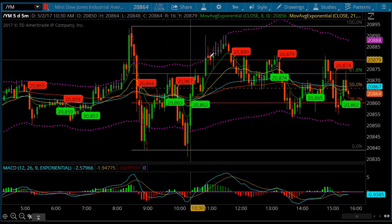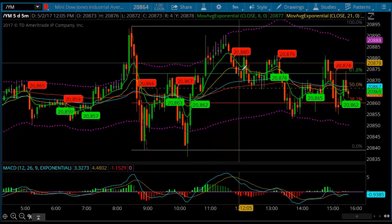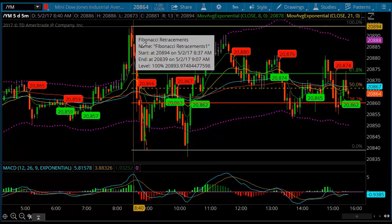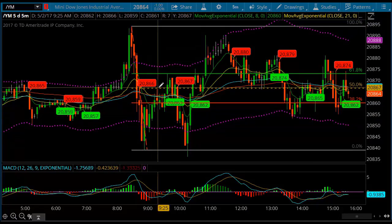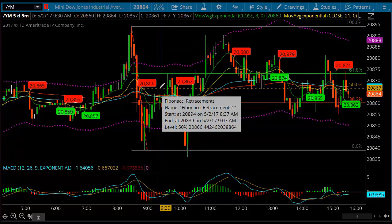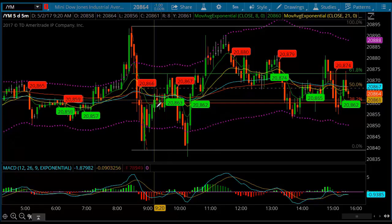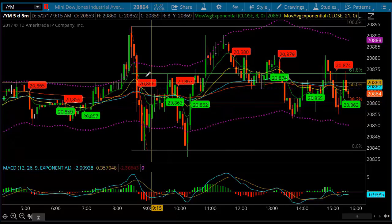And then we begin to just kind of drift up. Take a look from this high to the low — look at the 50% level and look where we ended up today, right in the middle of it. Opportunities are here, you just have to be patient. Most of it's been scalping — pretty good opportunities.